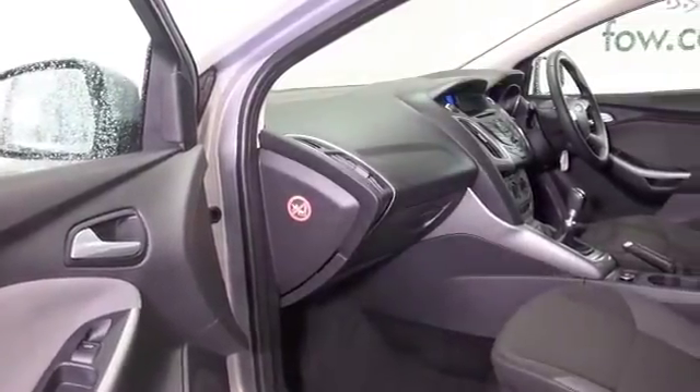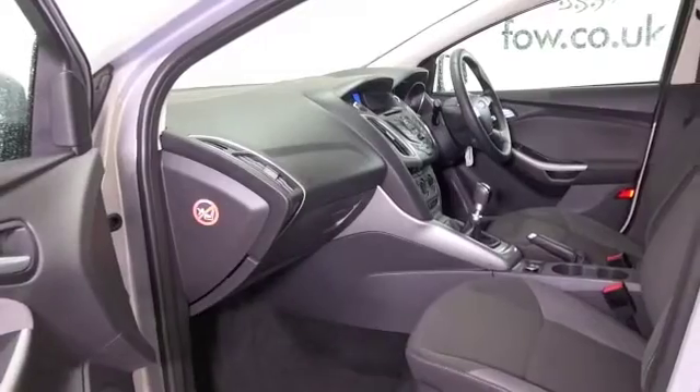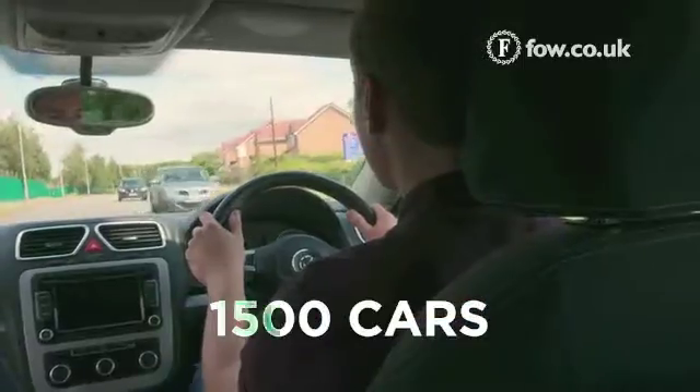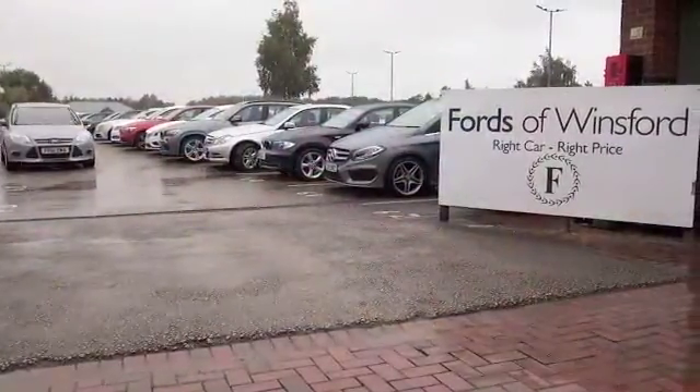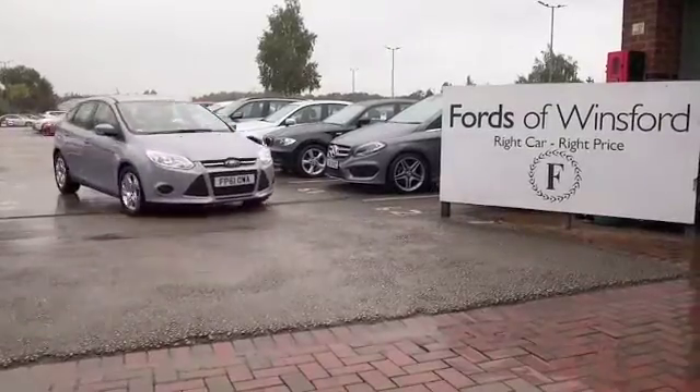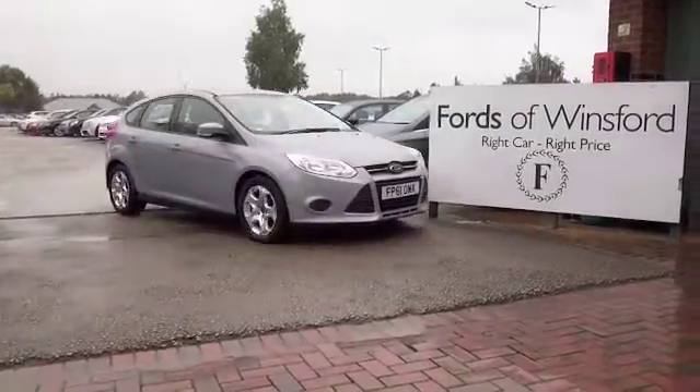If you would like to find out a little bit more, Jackie and her team in our call centre will have all the details by the time you're looking at this video, so give them a call. You can hold the car for up to 48 hours, no deposit, no obligation. Bring your licence with you, have a test drive, and discover this great car for yourself at Fords of Winsford.